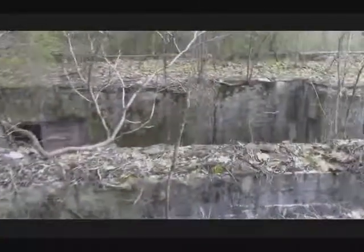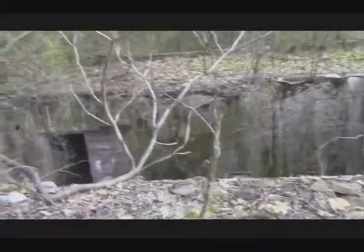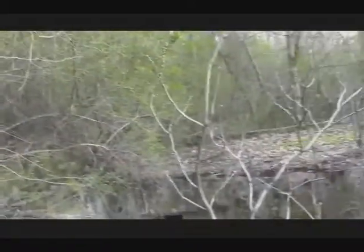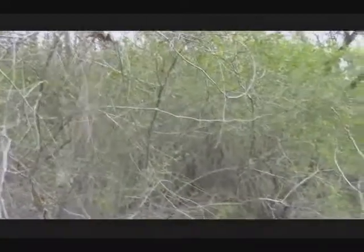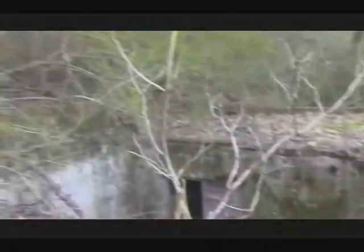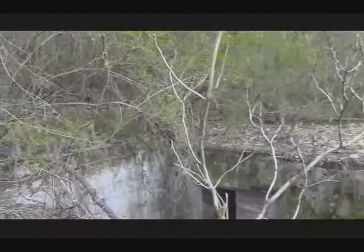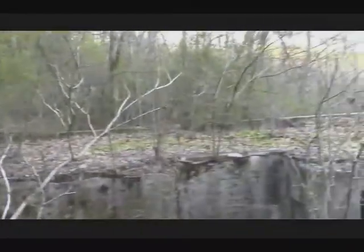Right here is where the big hoist would have been — the hoist cable — that would have run all the way up to the tipple and of course to the cars and down into the mine. Some of these hoist cables could extend 1,500 to 1,600 feet in length. This would have been a whole complete structure right here, brick, and the basement level was down there.